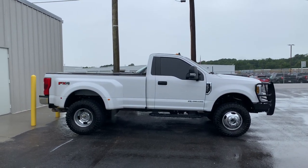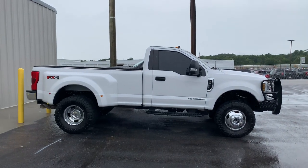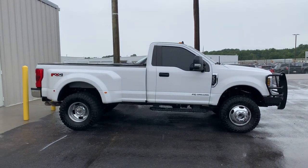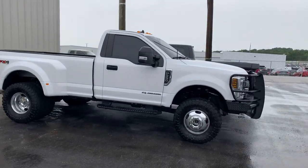Got another rare one for you here today at Aikens Ford in Winder. This is a 2019 XLT F350 here at Aikens Ford — sold here new and recently traded back in.